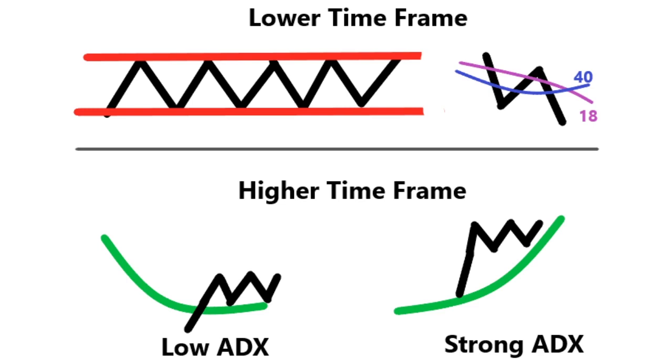On the lower time frame, I'm looking for two things — either the pattern from my book Invest Like a Pro, which is a low ADX pattern where you're buying a breakout, or the opposing trend where the 18 is crossing down below the 40 and you get a counter trend move to the bigger trend. These are really the two things I'm trying to identify on the lower time frame.